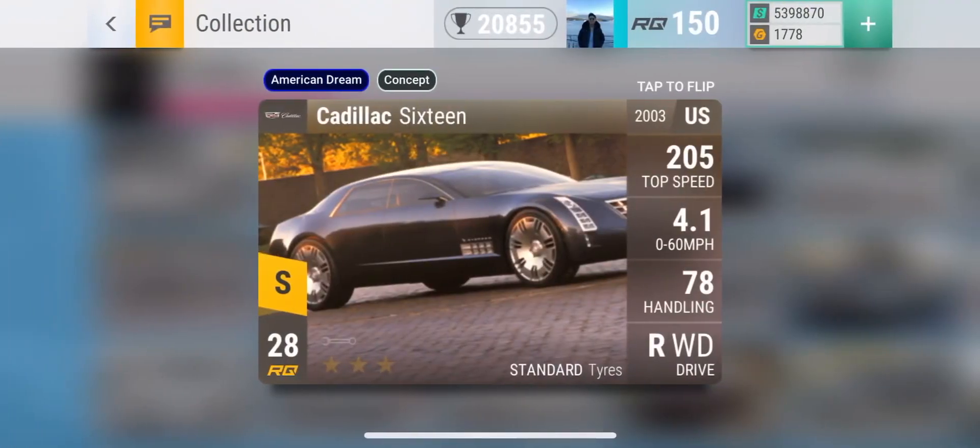The final car you can get from the USA Saloon Pack is the Cadillac 16. Top speed of 205 and 0-60 of 4.1. The real game changer is the fact that it has standard tires. I think the CT6 is the best standard tire car in the game just because it's a lot easier to max out. However, if you have the resources to max out the Cadillac 16, then statistically the 16 is the best standard tire car in the game.